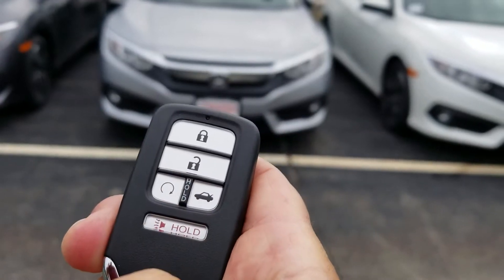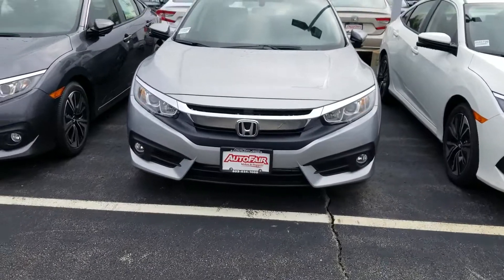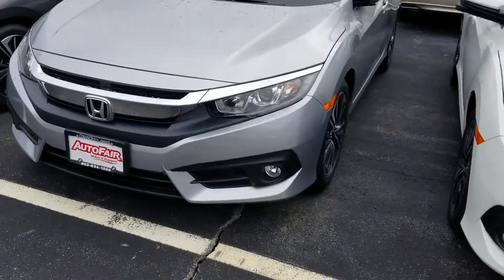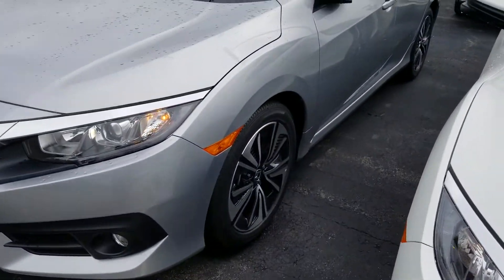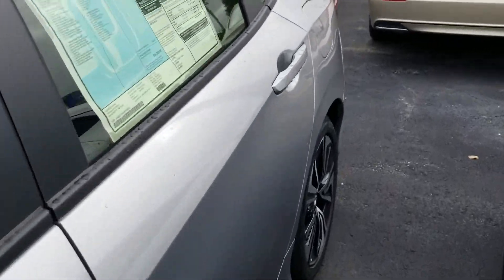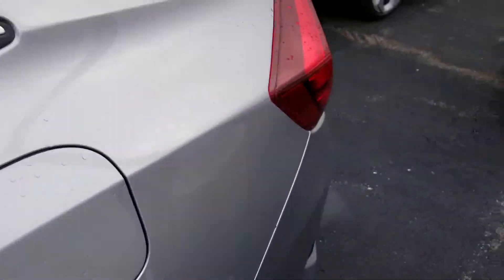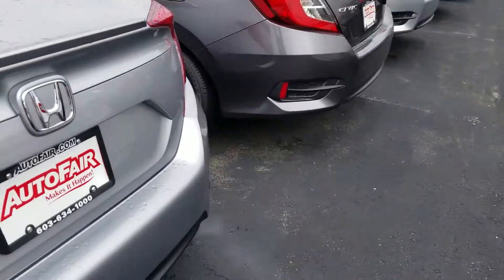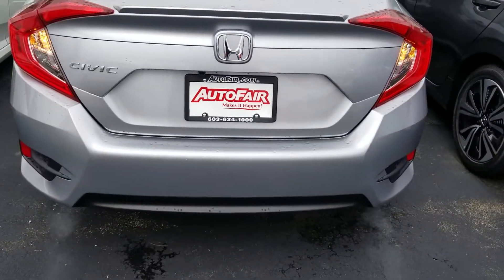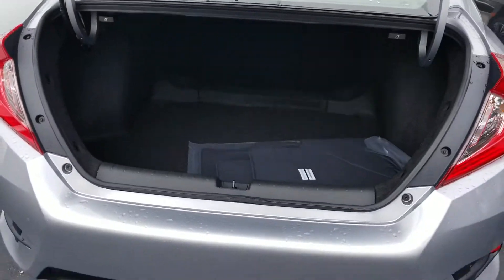Road start. I'm going to show you the trunk. Mats come with it. You've got the 60-40 pull down.